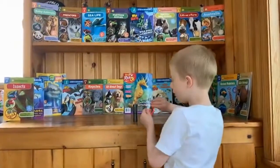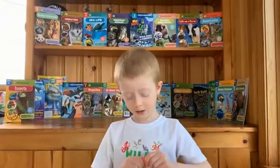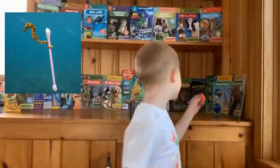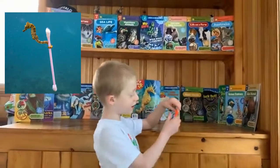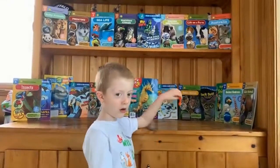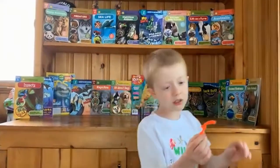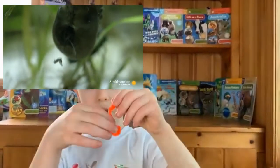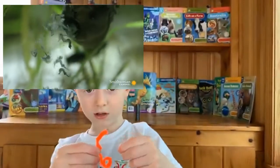Baby seahorses can be almost smaller than a staple, and dad seahorses can be as big as a hand. Dad seahorses are one of the only fish that has the babies — when he's pregnant it looks like he swallowed a golf ball.